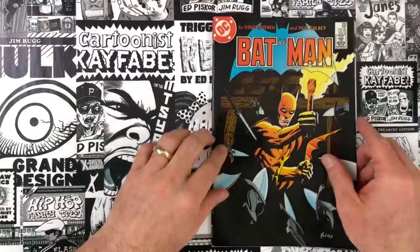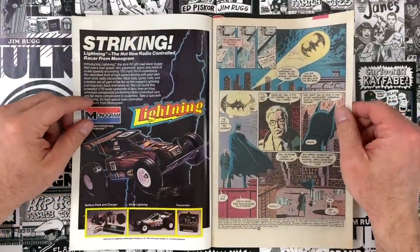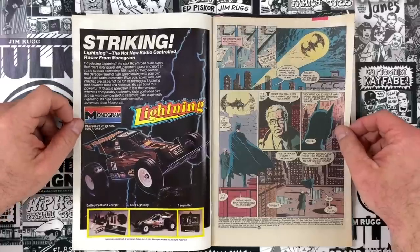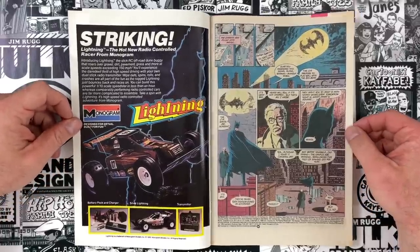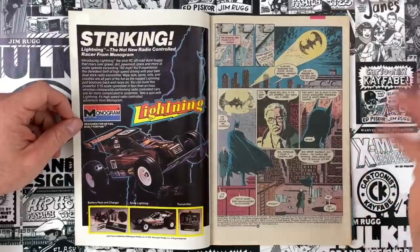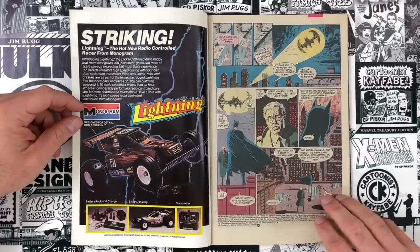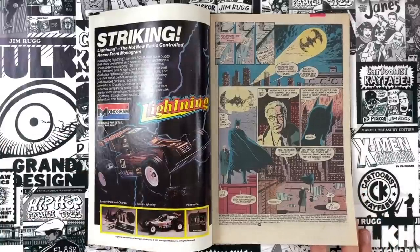Gulacy had taken a tour away from comics doing advertising art, and it feels like all of his tools are at his disposal here — this is peak Gulacy to me. He's inking himself, which helps, and Moench is a guy he worked with quite a bit. I think they had a good working relationship.